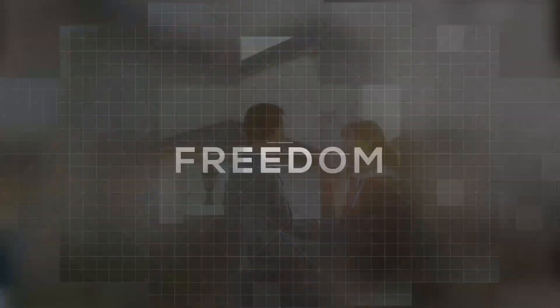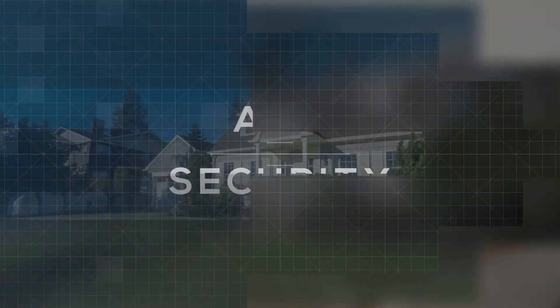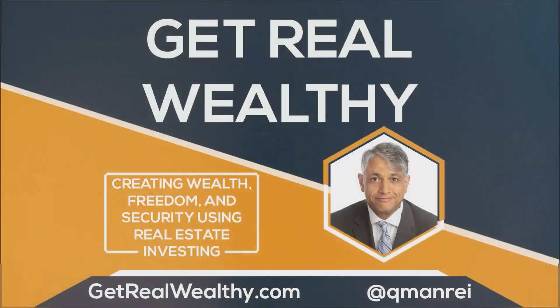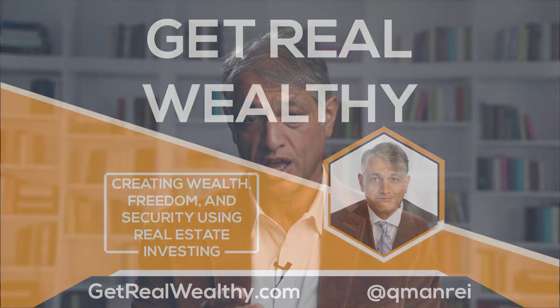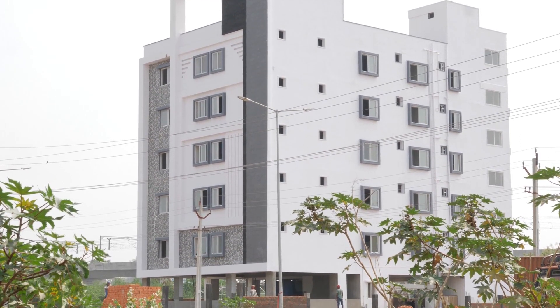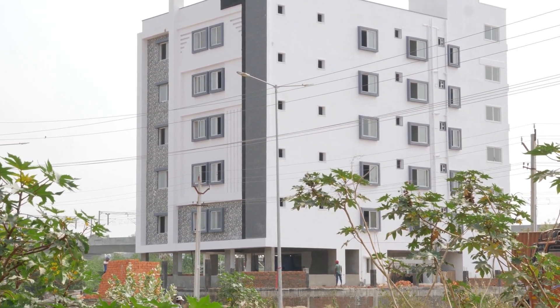Creating wealth, freedom, and security using real estate investing. This is Get Real Wealthy. Today, we're going to be talking about finding great opportunities. There are a lot of different opportunities out there to take advantage of as a real estate investor. Your job is to know and be able to understand how to find a solution to a problem and create value. In this episode, we're going to talk about apartment buildings and hidden opportunities.